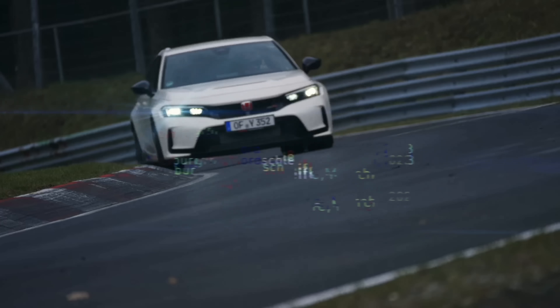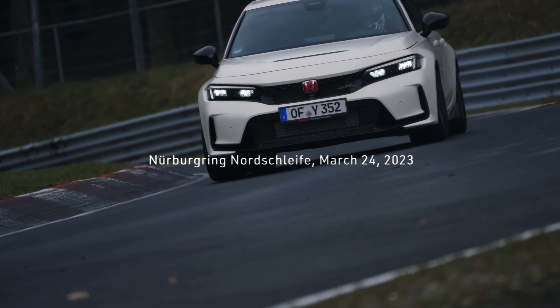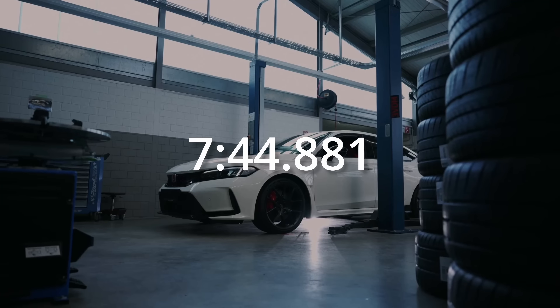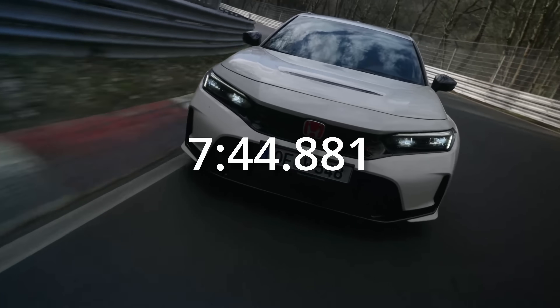In 2023, Honda announced to the world that they had broken the front-wheel drive production car record at the Nürburgring with the new Honda Civic Type R.